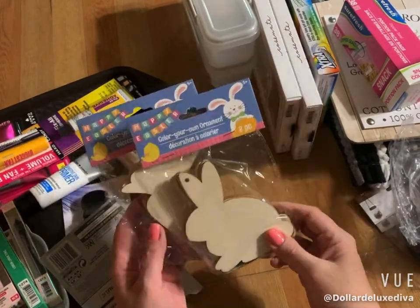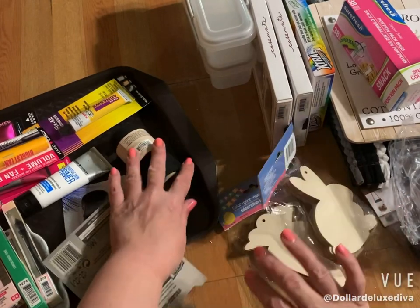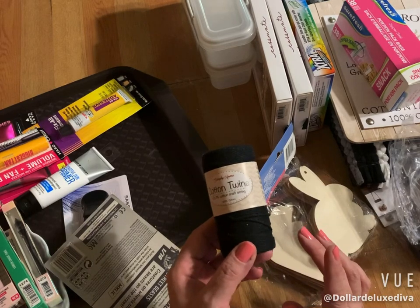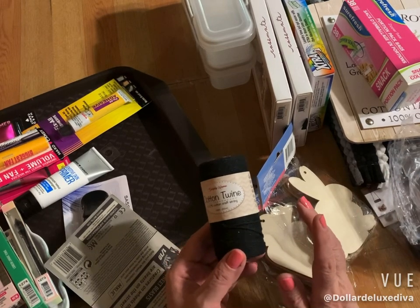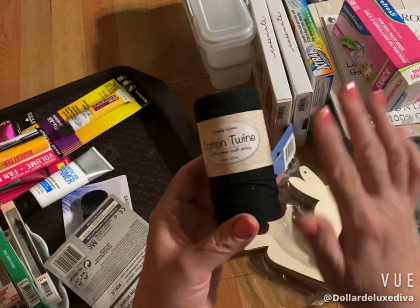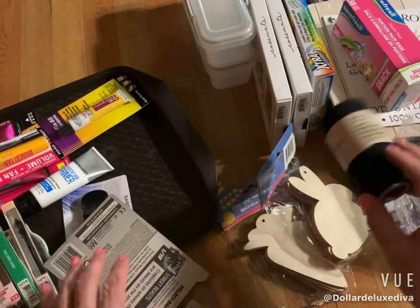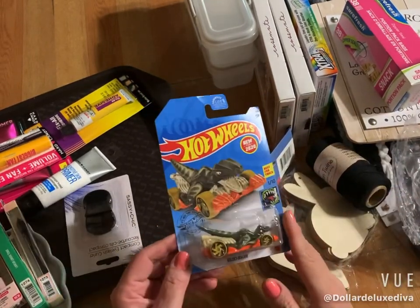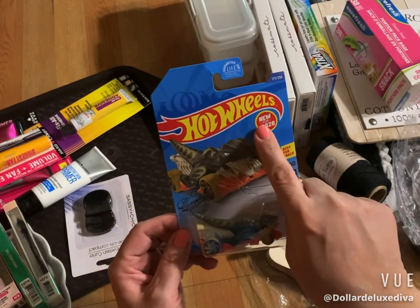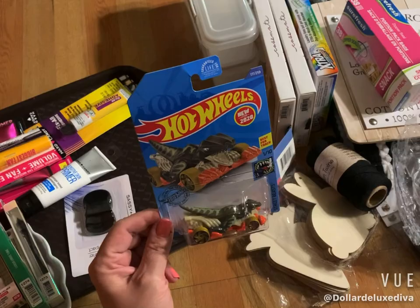I also grabbed some wooden shapes from the Easter decor section — color-your-own ornaments with little bunnies and carrots to do something creative with. Then there was a ton of different colors of cotton and twine. I was really looking for the red and white candy stripe, but that's a hot commodity and goes really quick, so I grabbed solid black — you can't go wrong with black twine. I also grabbed another Hot Wheels car; this one is new for 2020 and has a reptile dinosaur design.